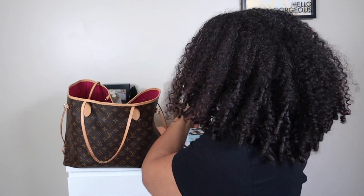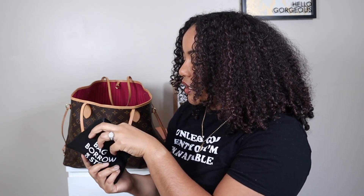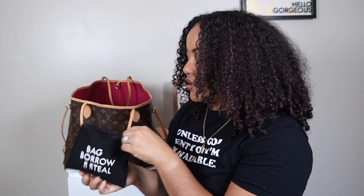I have this makeup bag which has my mirror, lip gloss, nail glue, powder — like a setting powder — and some more lip glosses, just so I don't get the interior dirty.